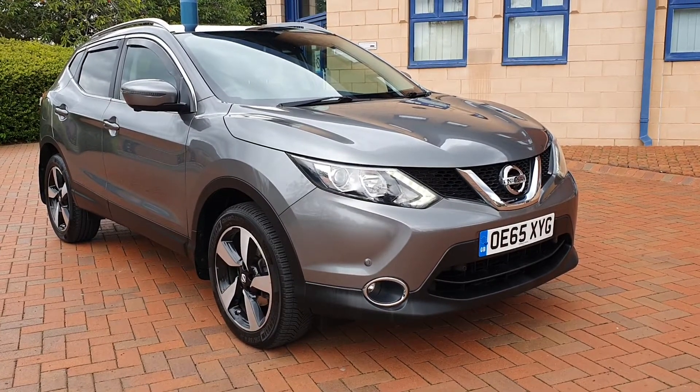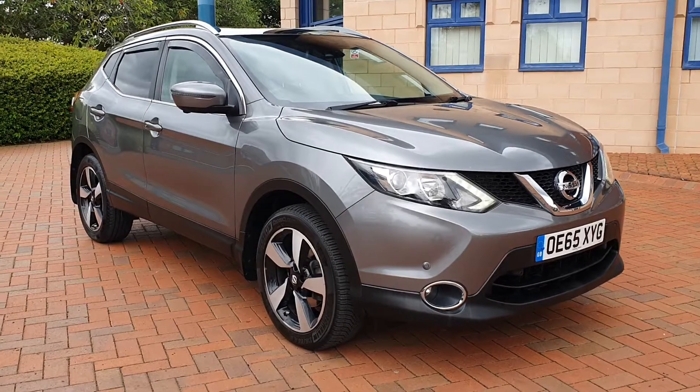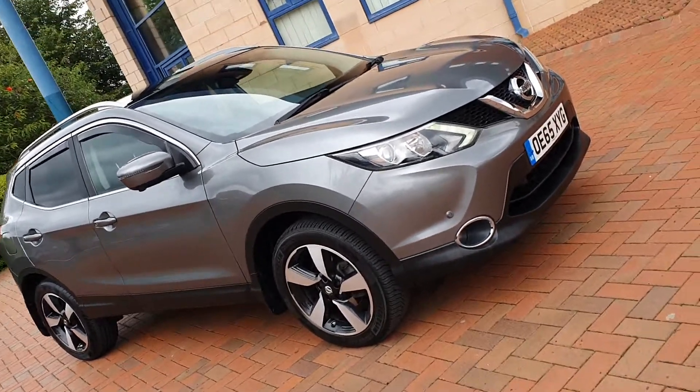New today from the forecourt is a Nissan Qashqai. It's an N-Tec Plus, a 1.5 DCI little diesel. It's a February 2016.